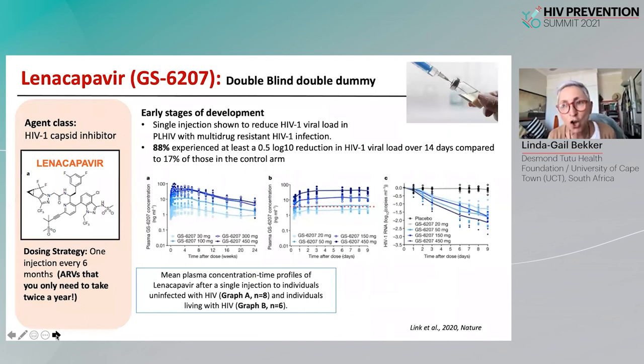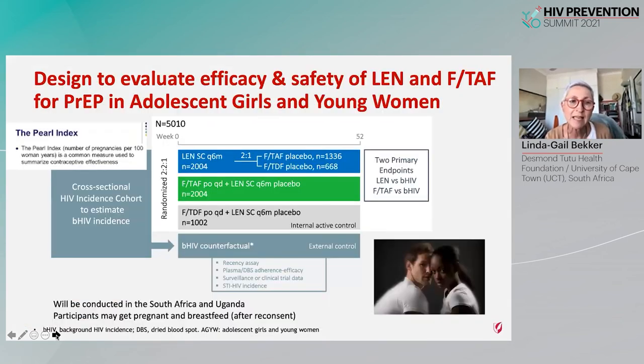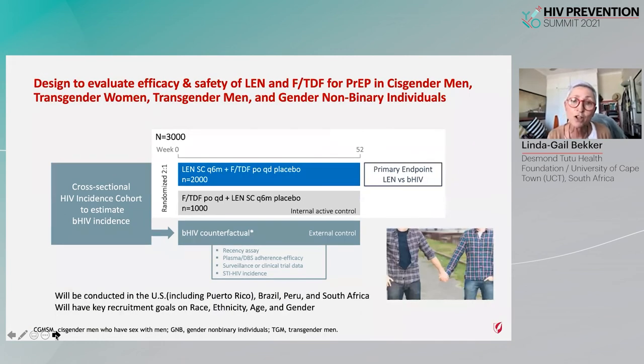Understanding whether lenacapavir, a very long-acting injectable, will also be effective as a prevention modality is being evaluated using a double-blind double-dummy design and a cross-sectional HIV incidence cohort to estimate background incidence. In the young women and girls study, the two primary endpoints are lenacapavir versus background HIV incidence and FTC/TAF versus background HIV, enabling us to know whether FTC/TAF can be used for young women and girls. The men's study similarly uses background HIV incidence as a primary comparator for lenacapavir alongside the two active arms.